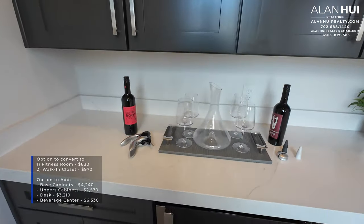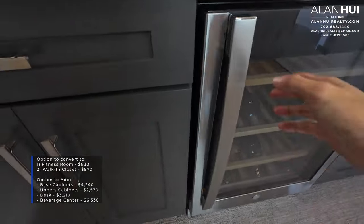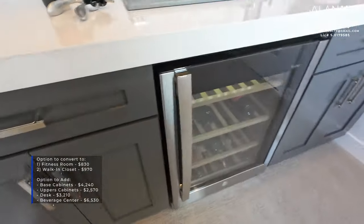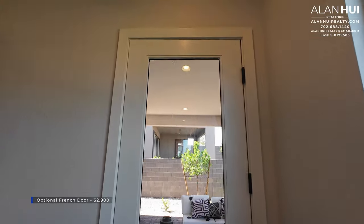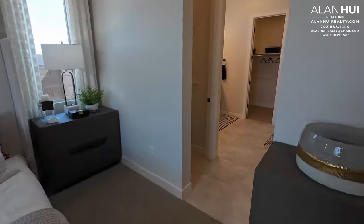You can also convert this flex space to a walk-in closet for $970. Or you can add base cabinets for $4,240, upper cabinets for $2,570, a desk space for $3,210, or a beverage center for $6,530. This barn door that you see here is optional and will cost $2,900. It'll give you access from the primary to your backyard.